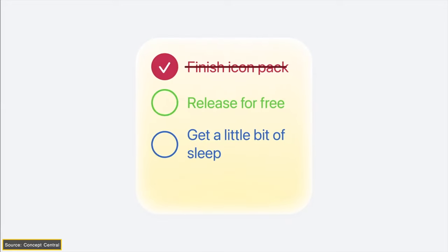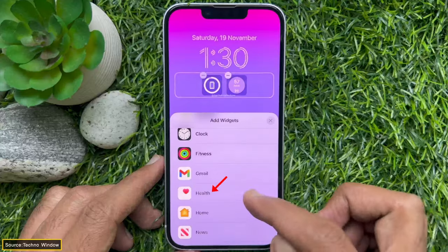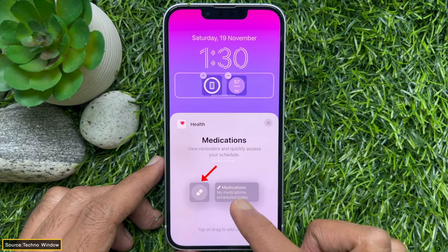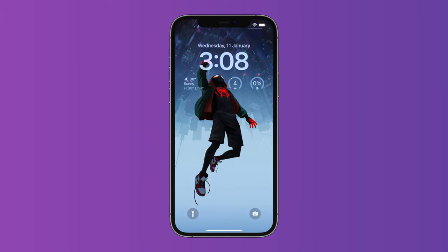Talking of customization, the next feature which might come to iOS 17 is interactive widgets. Widgets were designed to make information more accessible and to reduce the need of opening apps regularly. Therefore, Apple could make these widgets more interactive. For example, if you want to log your medicines, all you have to do is tap on the widget and add the info. Or if you want to check the weather of different countries, just swipe on the widget and it will change the weather according to the country.